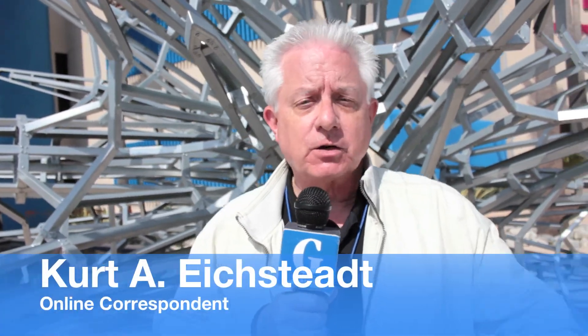The Pacific Island Ethnic Art Museum is open Wednesday through Sunday at 695 Alamitos Avenue. For everything that's going on in Long Beach, be sure to check out our website, gazettes.com. With online video producer Jesse Lopez, I'm Curt A. Eichstead reporting almost live for gazettes.com.